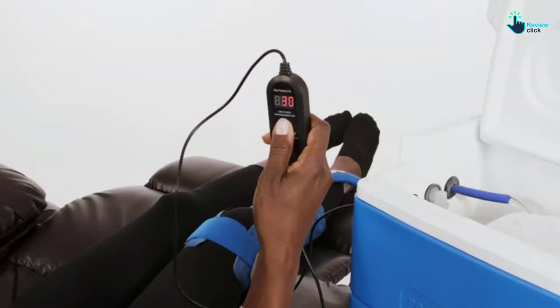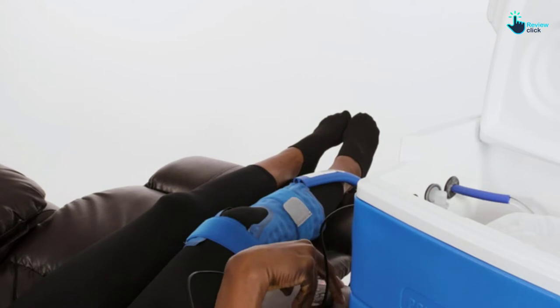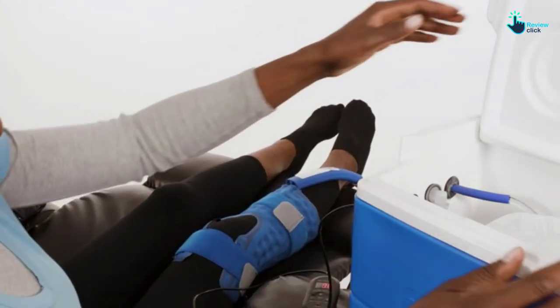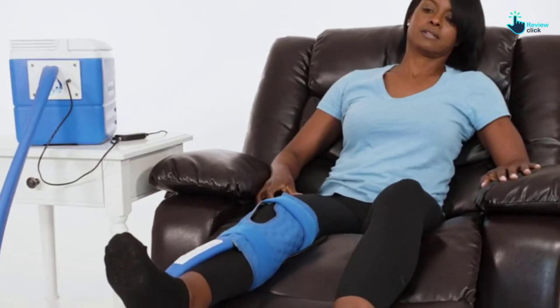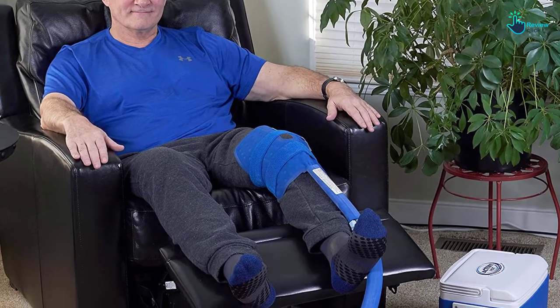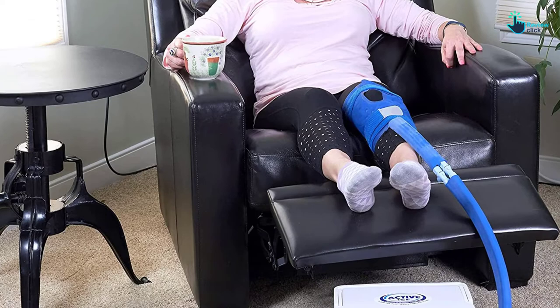The 9-quart tank is large enough to make sure that your therapy will last for a very long time. Apart from that, the machine comes with a brushless pump and a timer for efficient operation. It also comes with an on-off switch which will work without necessarily plugging it in. If you are looking for an effective post-surgery cold therapy machine, you can count on this machine.